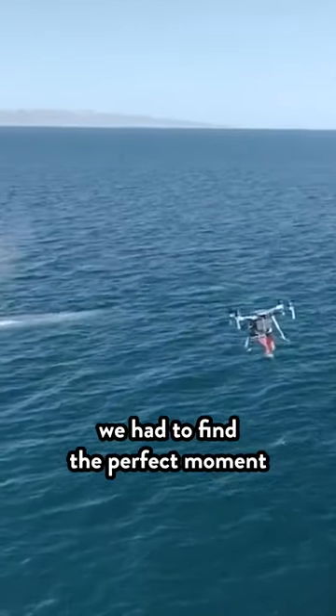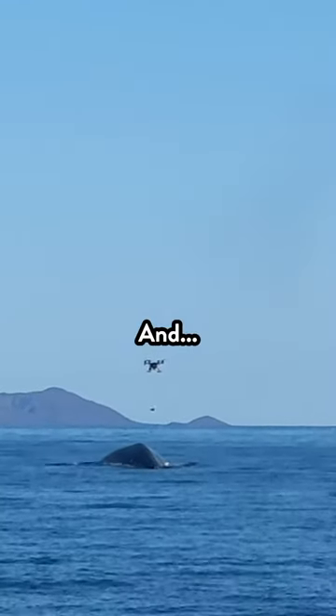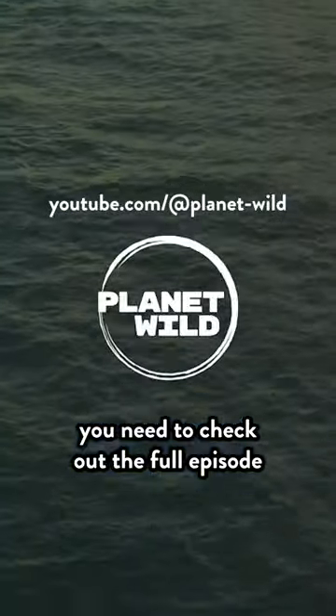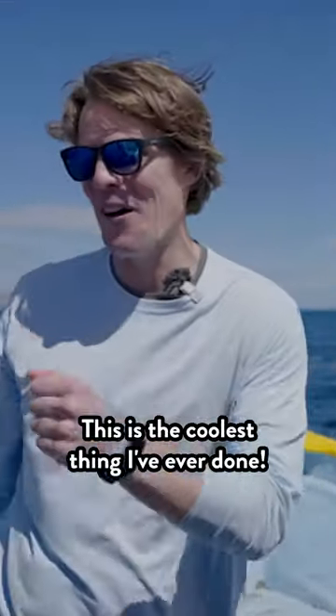When the whale came up to take a breath, we had to find the perfect moment to make the drop. If you want to see how we did it, you need to check out the full episode I made over on the Planet Wild YouTube channel. This is the coolest thing I've ever done.